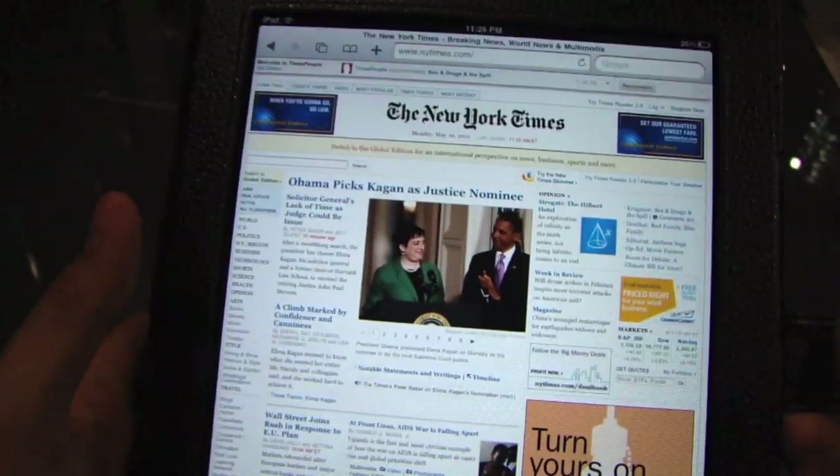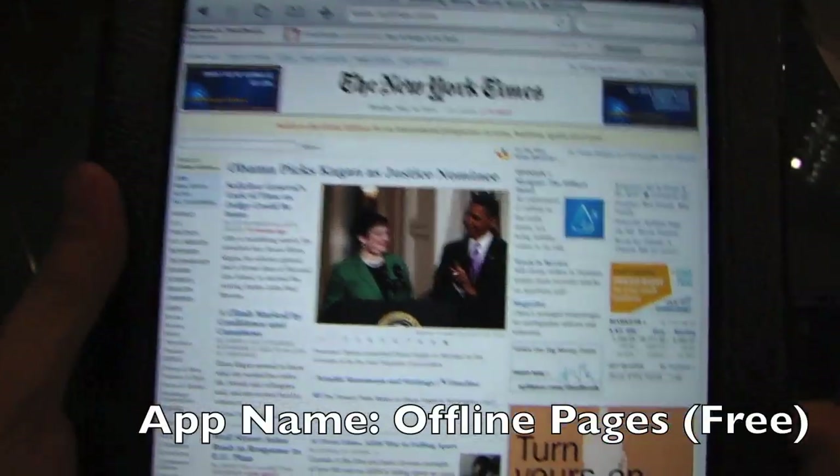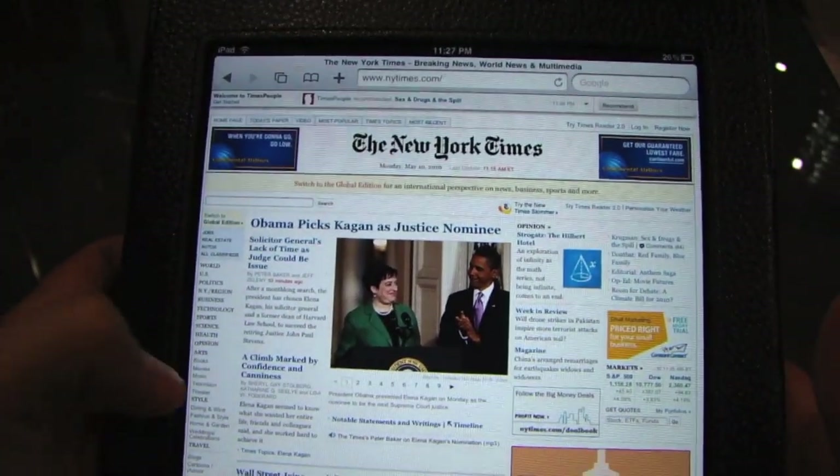On this video, I want to review an app for the iPad called Offline Pages, and this is a pretty cool one, especially if you don't have the 3G version like me — I'm on a Wi-Fi version.